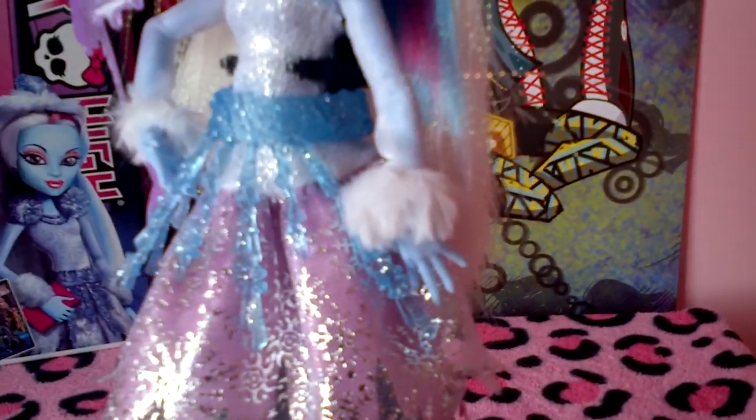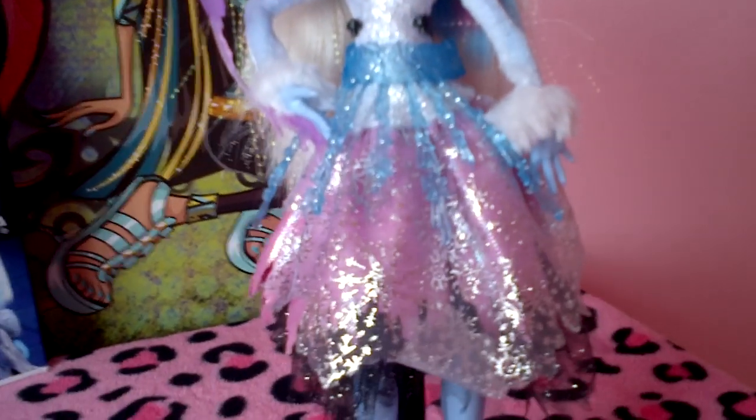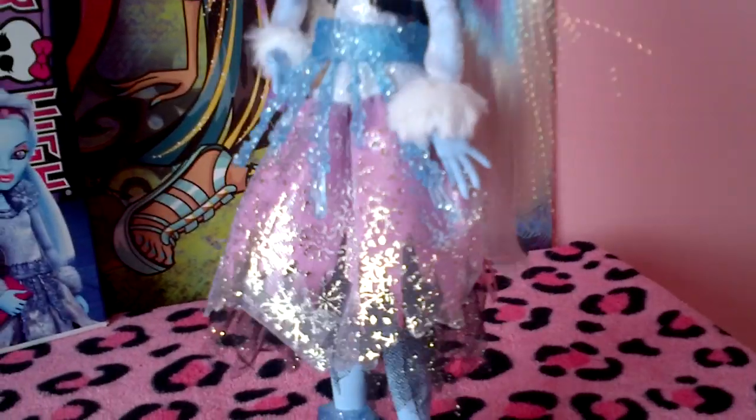And on her wrist she has big fuzzy pieces of fur. And she has a little belt that is like an ice piece — it goes all the way around, and it has little ice drips going down with little snowflake designs in them.